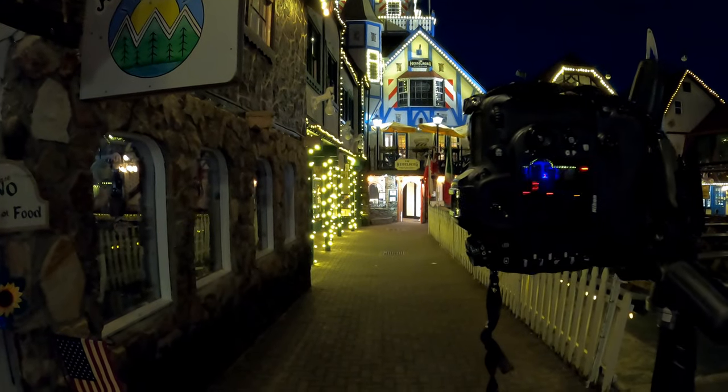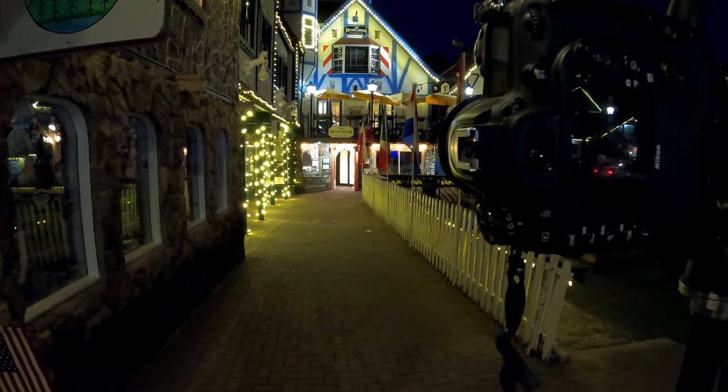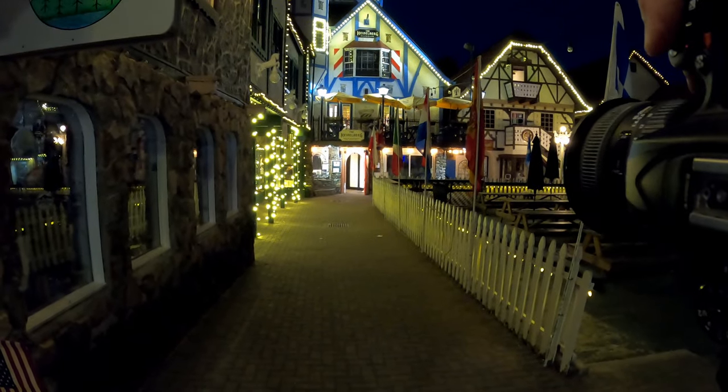I'm in downtown Helen, Georgia. It's nighttime, maybe 30 minutes after sunset. I've got my camera set up at f8 and ISO 400, set on the tripod. It's still a short enough exposure that I really don't need a remote for it — just going to take a test shot here.